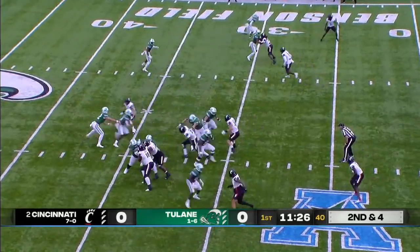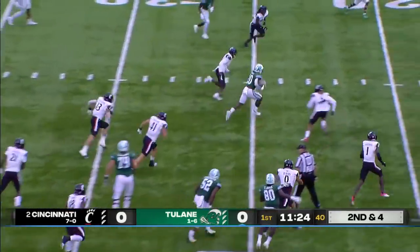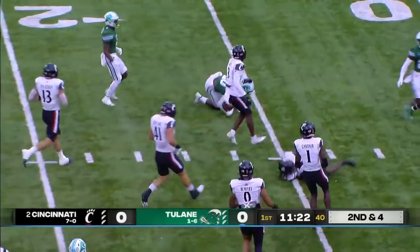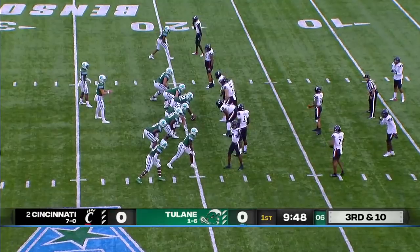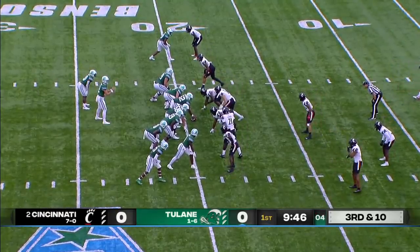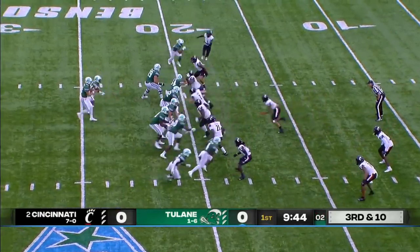Cameron Carroll in the backfield on the zone read. He's got an opening into the secondary and a red zone opportunity for Tulane. Cincinnati is one of the best red zone defenses in the country, and it's third down.